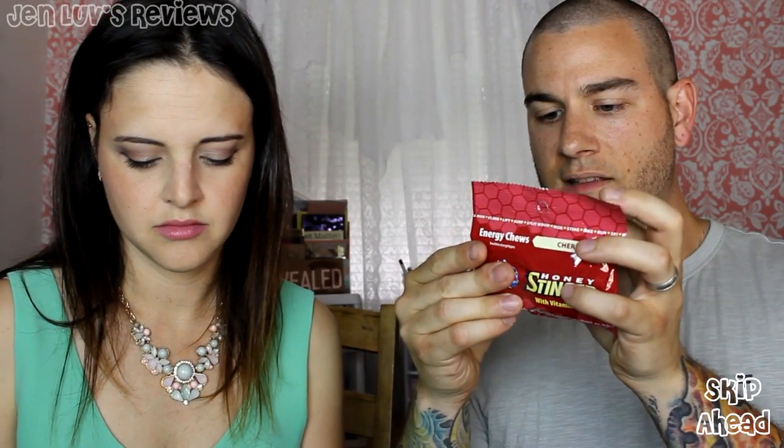Can I go first? Yes, go first. So when I first opened this up, I have a package of Honey Stinger with Vitamin C Energy Chews, in the flavor of cherry cola. I've never had these before, but I imagine they'd be good out on a hike. This is one packet, 160 calories, and inside is 27 grams of sugar.